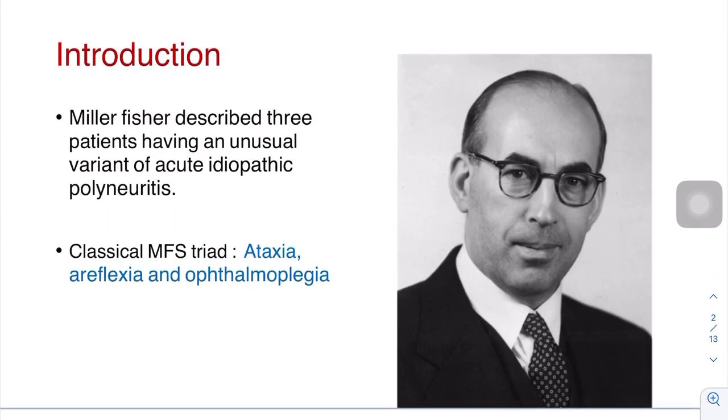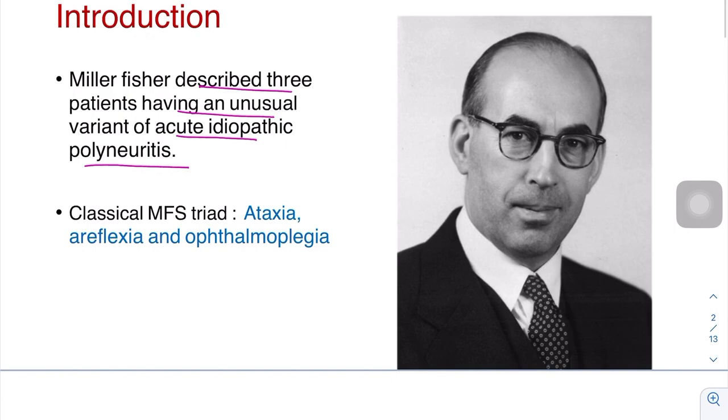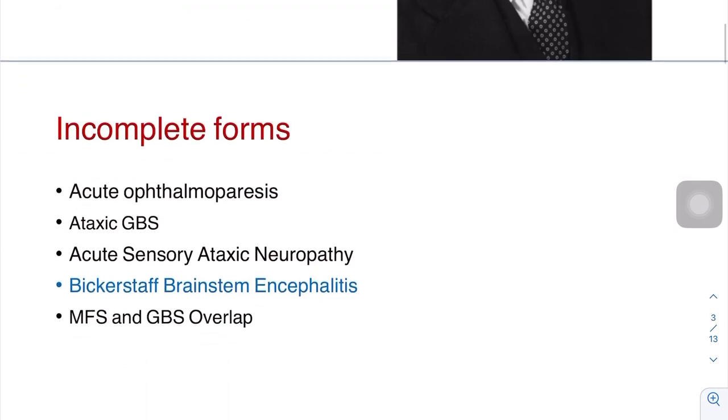Charles Miller-Fisher, the Canadian neurologist, described three patients having an unusual variant of acute idiopathic polyneuritis. The classical Miller-Fisher triad consists of ataxia, areflexia, and ophthalmoplegia. If all three are present, it is called the complete form.